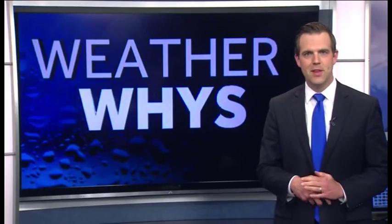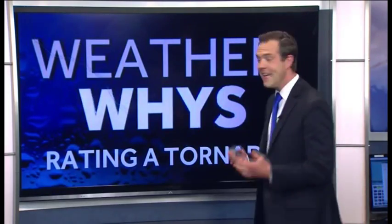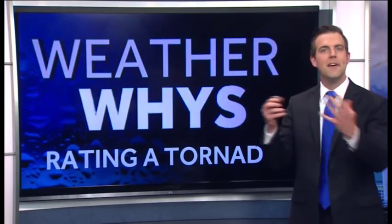I'm meteorologist Brad Sauter, and this is WeatherWise, explaining today how to rate a tornado — how folks do it on the EF scale, EF0 to EF5.